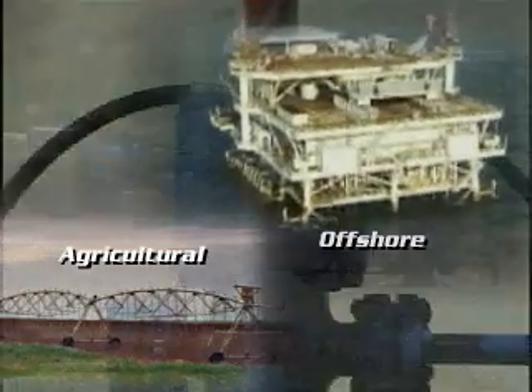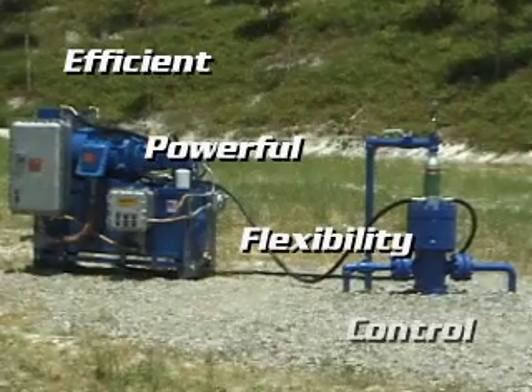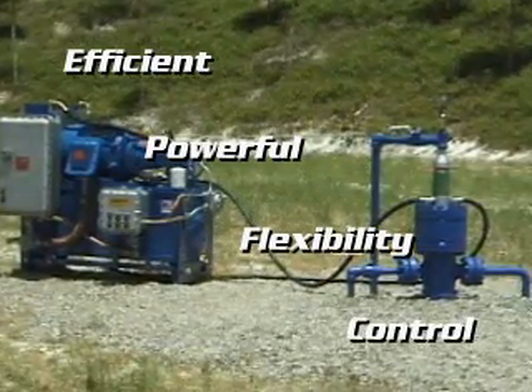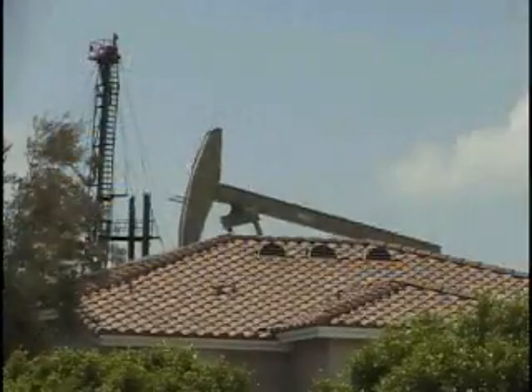No other lift system in the world delivers the efficiency, power, flexibility, and control of an HRP. Hydraulic Rod Pumps International gives you the choice to rod pump where it was previously impractical and impossible.